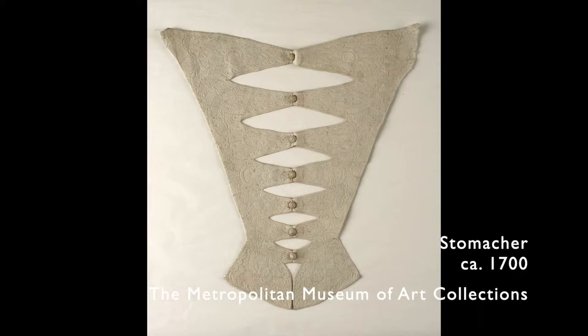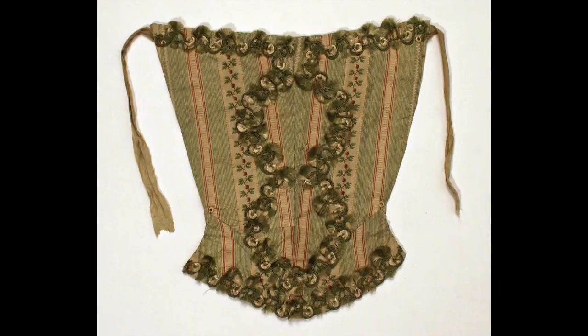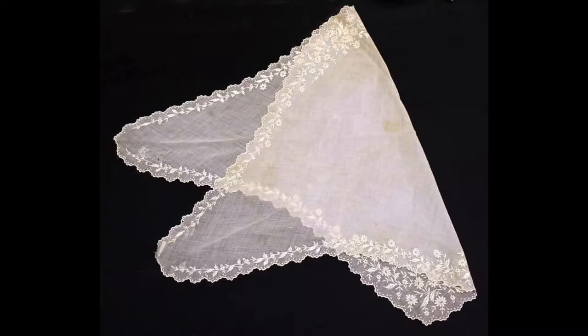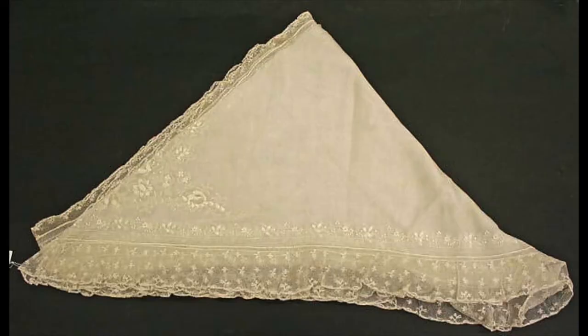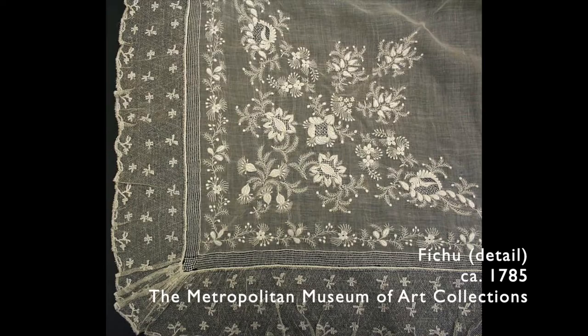Stomacher. A decorative section of stiffened fabric providing a focal point at the front of a gown, bearing applied decoration in the form of lace, trim, bows, and embroidery, usually pinned to the stays beneath the gown, with the gown then secured to the stomacher with further pins. Fichu, neckerchief or kerchief. Filling the same role as the partlet from previous centuries, the fichu was a roughly square or rectangular piece of fabric, often a very lightweight linen or cotton, that was tucked into the neckline of a gown or worn crossed over the body and tied behind the waist. Often they were decorated with whitework embroidery.